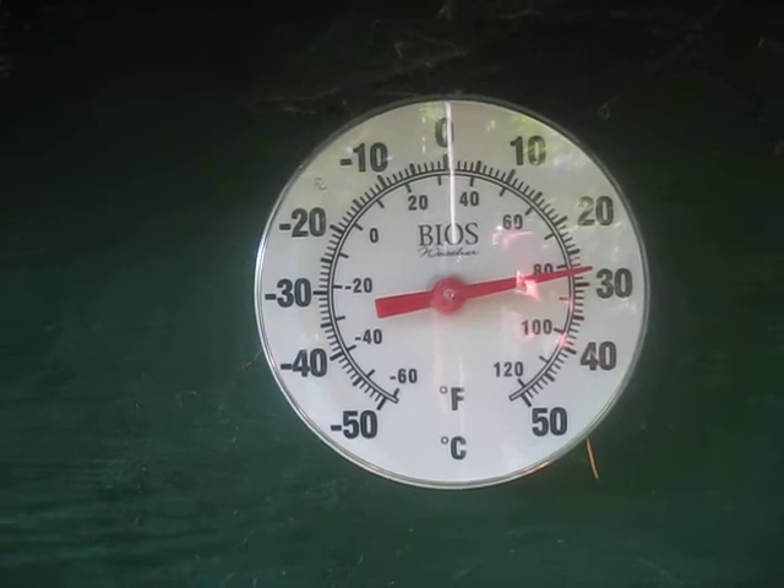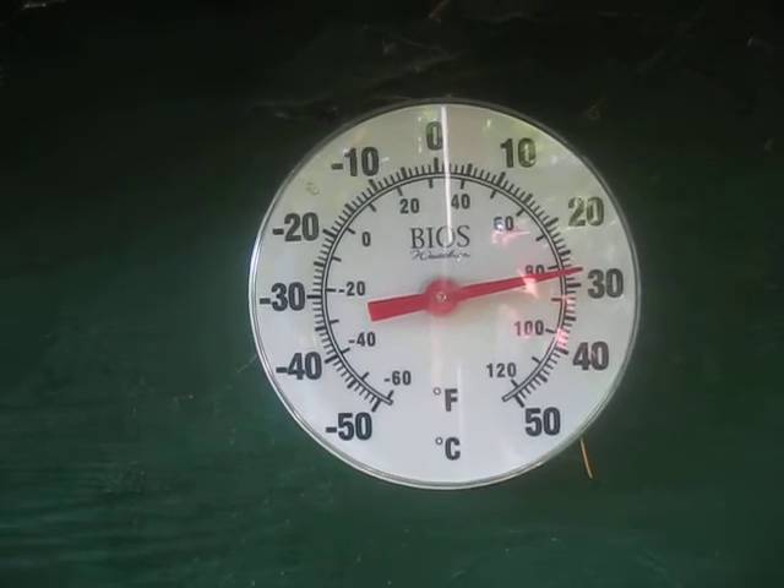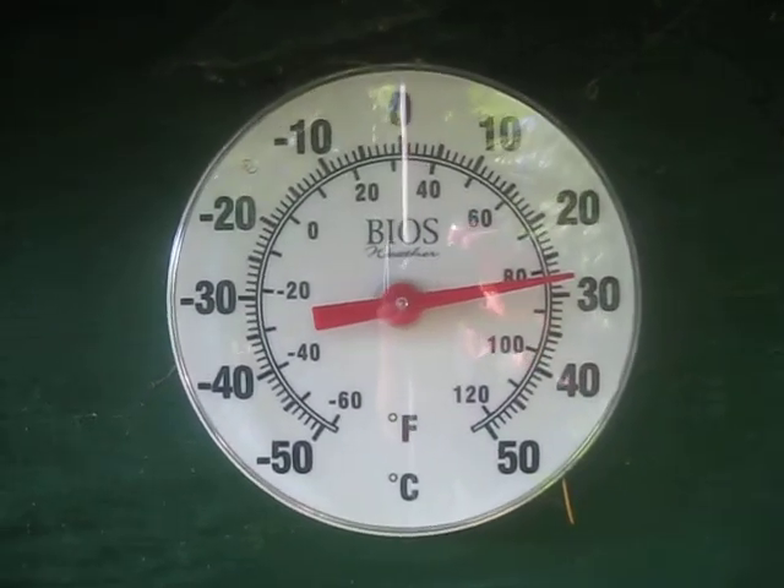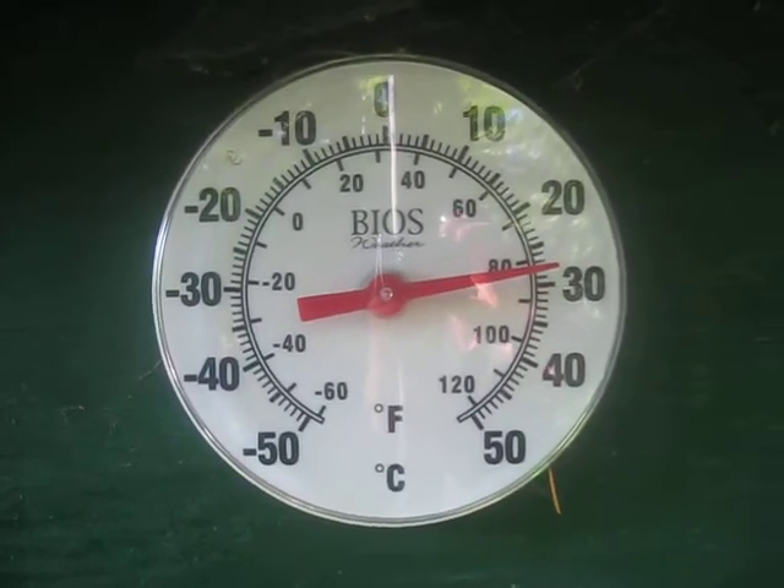The humidity here is very low so it's not so bad. It actually feels quite nice out here. I'm in the shade right now so it's all good. In the sun it's a lot more intense though.